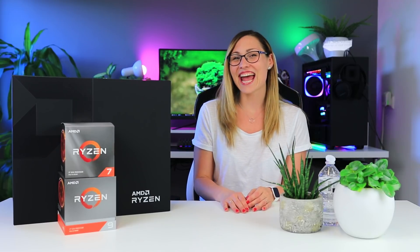Hi guys, Nada here from Tech Testers. Today is finally the day that everybody's been waiting for — the 7th of July, the launch day of the third generation of AMD Ryzen CPUs. There are going to be a million reviews online covering every single aspect, so I'm not going to get too technical. I'll cover the basics, see if AMD delivered on their big promises, and answer whether these CPUs are good enough for your next gaming rig.